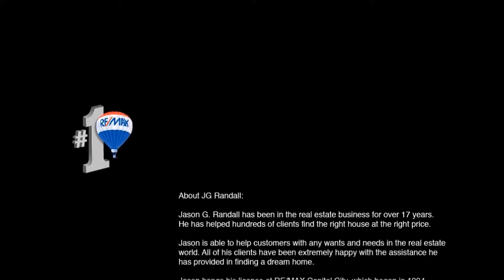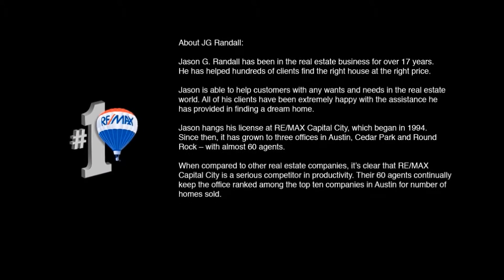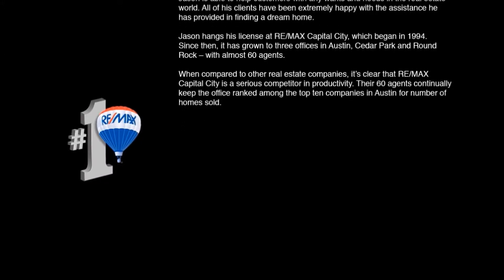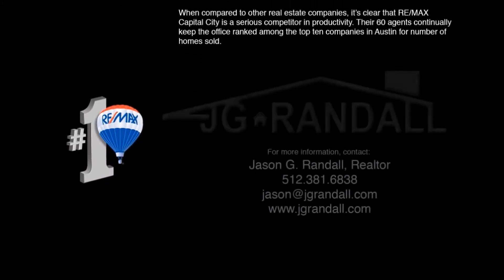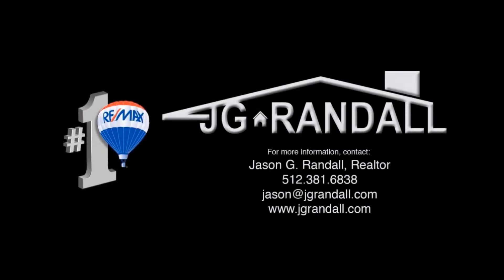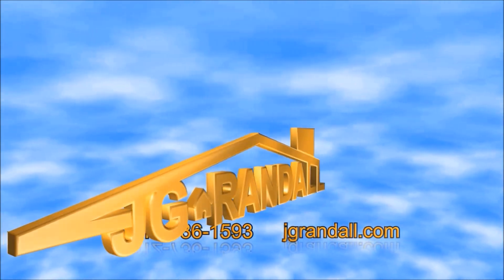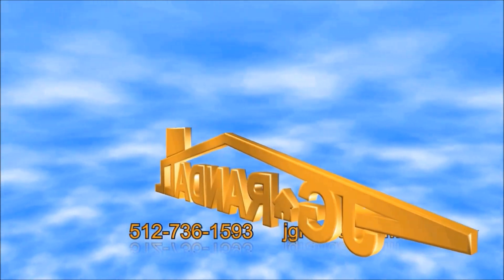I hope you've enjoyed this video today of these communities. If you'd like to see any other homes or communities, you can use our website at www.jrandall.com. Thank you.